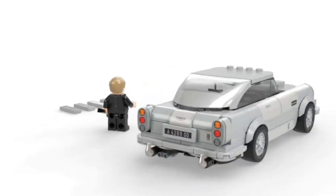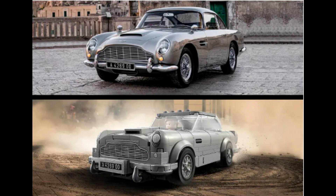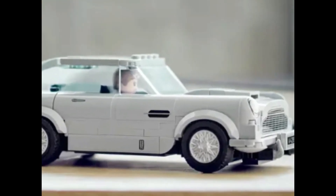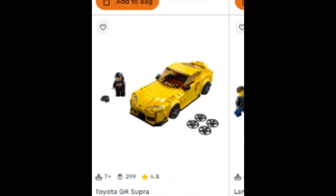This is a licensed set, and licensed sets tend to do better in retirement. If you pick this set up on sale for $15.99, then this set will easily sell for $40 to $50 within the first two years of retirement. This set will be in demand because everyone likes to collect all the Speed Champions, not just one.